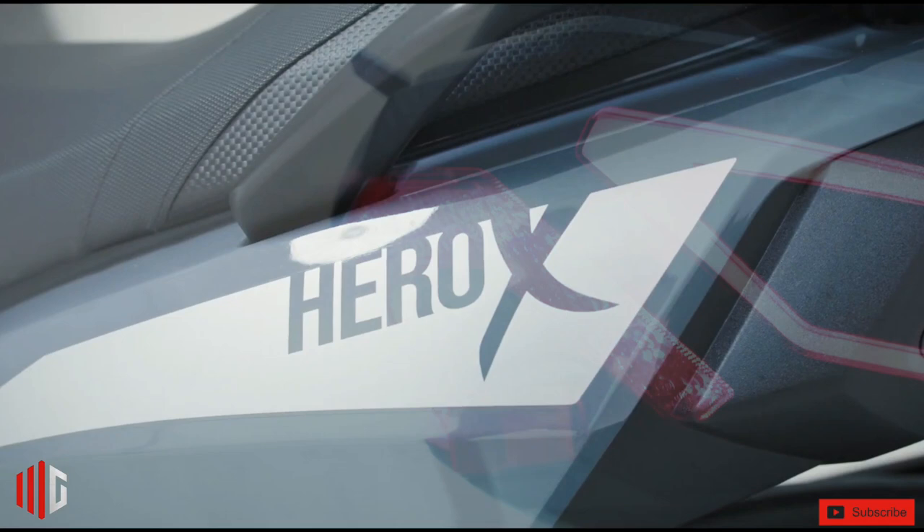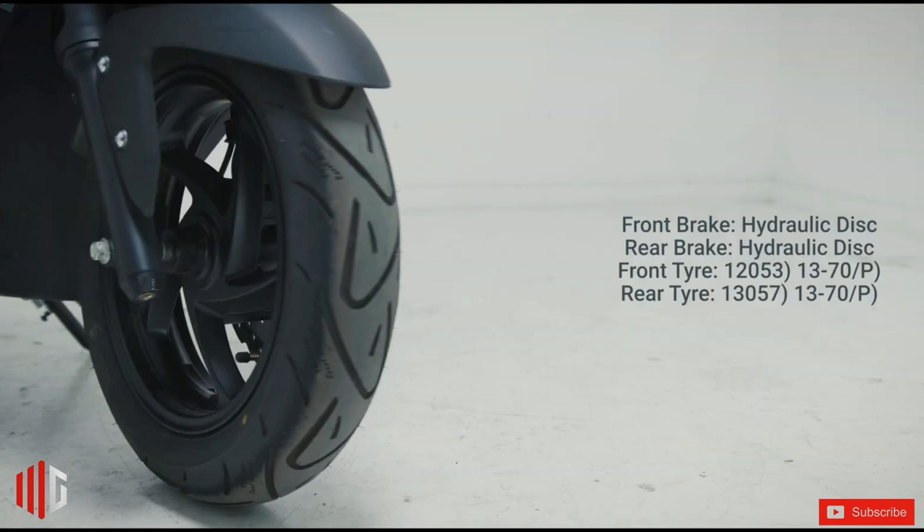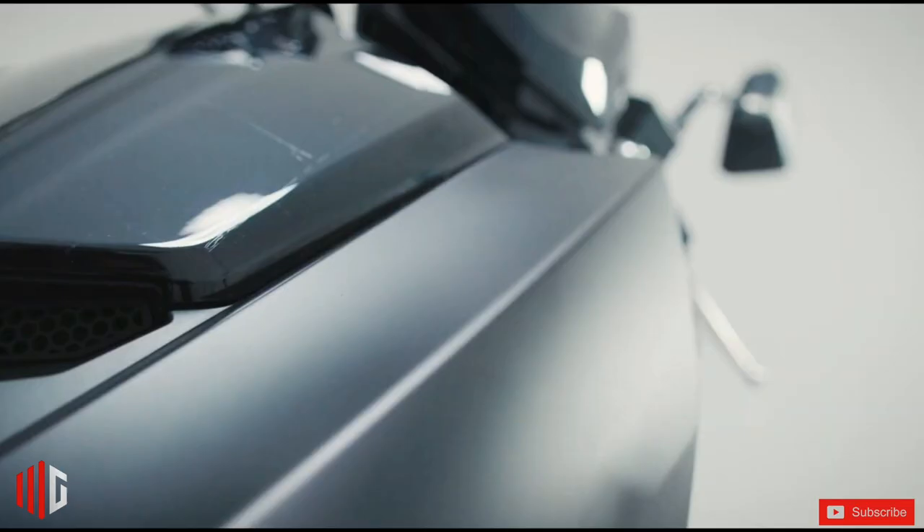Styled for 2022 and beyond, the Hero X holds a road presence that is too strong to ignore. Tight, traceable body lines clearly identify the Hero X's forward-moving stance, ready to get on the road and go to work.